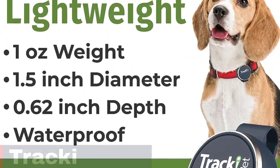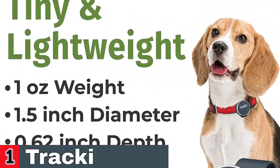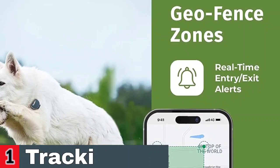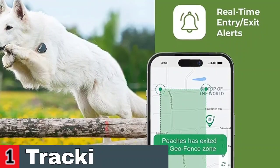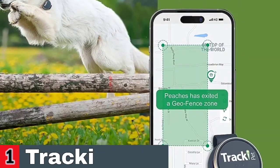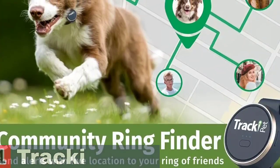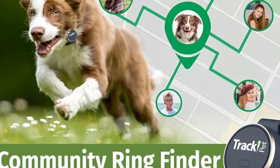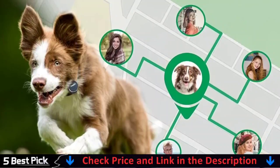One in three pets become lost, and 80% of the lost are never found — don't let your pet become a statistic. The Tracky Pet is waterproof at a rating of IP67 and is submersible for up to 30 minutes in water. It features a built-in SIM with international roaming which uses 4G, 3G, and 2G network coverage to accommodate both old and new cellular towers. Unlike Bluetooth trackers that are only effective for a short distance, Tracky Pet works farther.